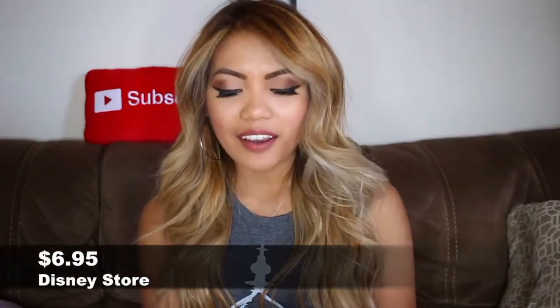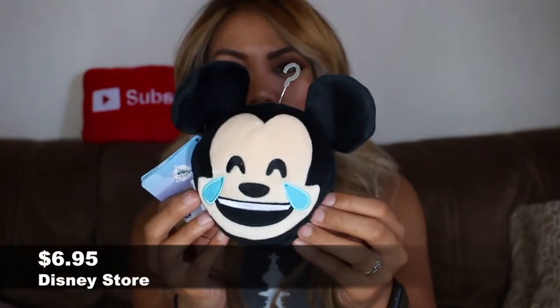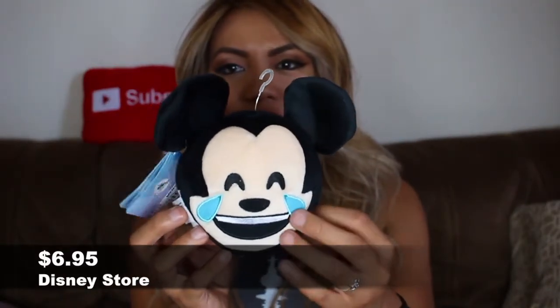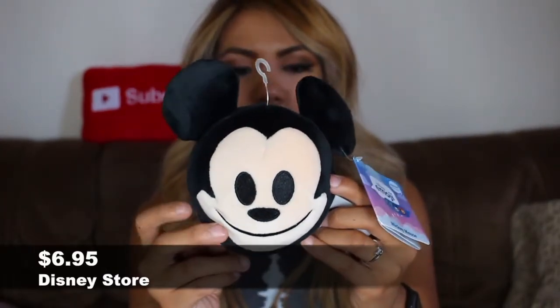And last but not least, I got the Disney Emoji Blitz plush and it's the Mickey Mouse one. In the front he's doing the crying laughing face, and in the back it's just a regular happy face. This one was $6.95.